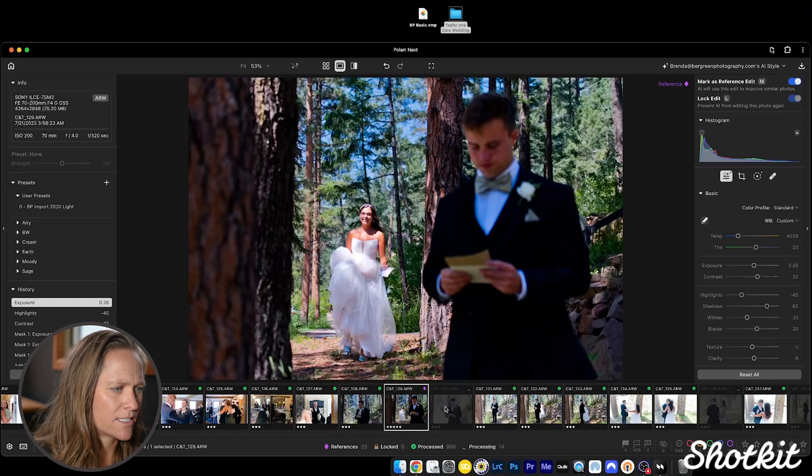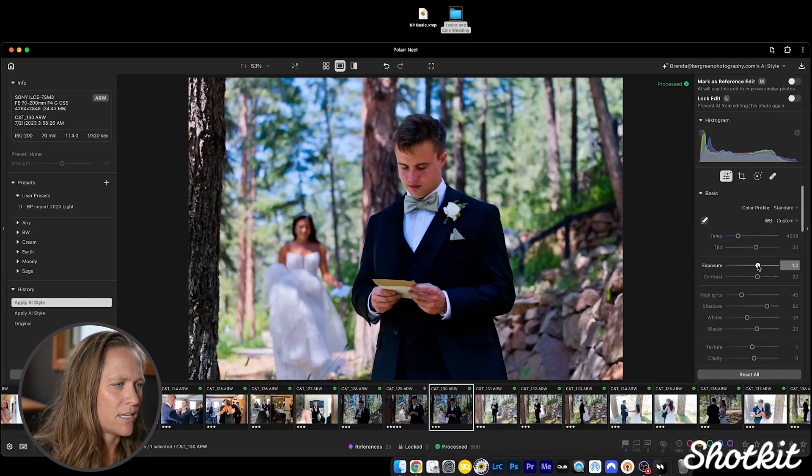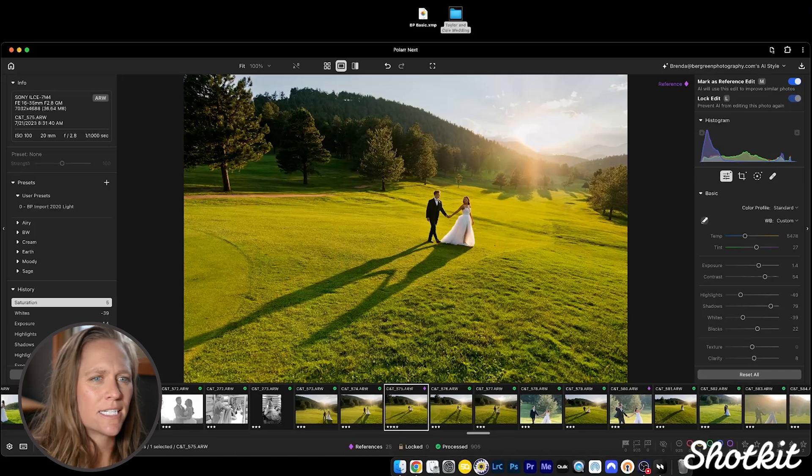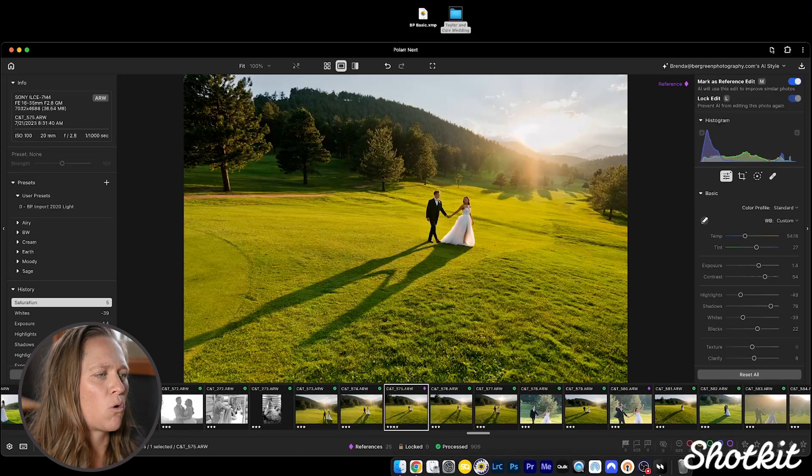We can see it's automatically updating some of these other photos based on that edit. But this next photo has different lighting conditions because now he's the subject, so I'd probably go ahead and brighten it up. How the program works is that the more reference edits I make, the better Polar Next will get at learning my style. I can keep tweaking images and assigning reference edits on this wedding, and then when I use this style on my next project, it'll be more accurate.